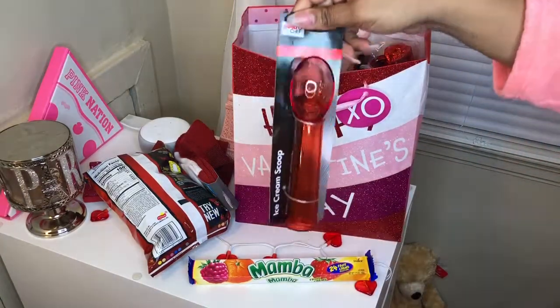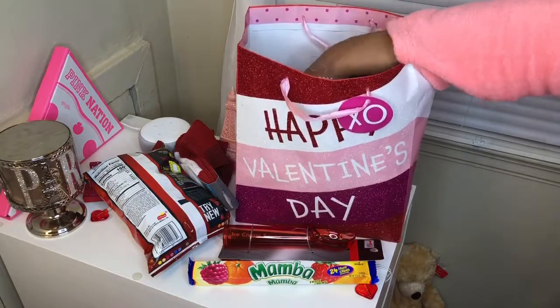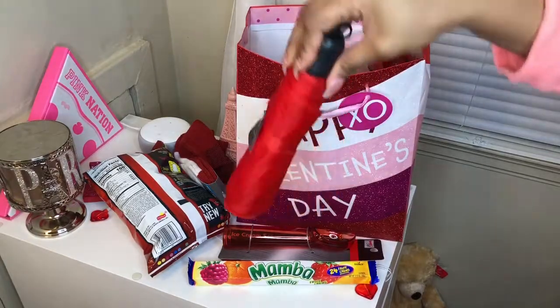Oh, this is so cute — I have a red ice cream scoop. Really needed that! Okay, I have a red umbrella.